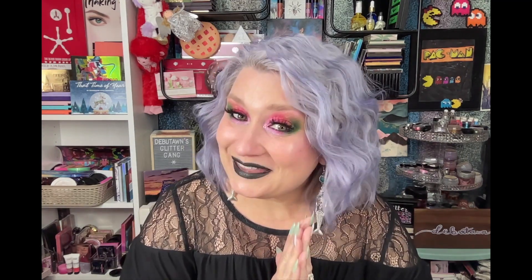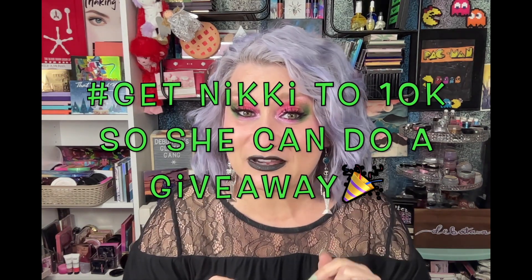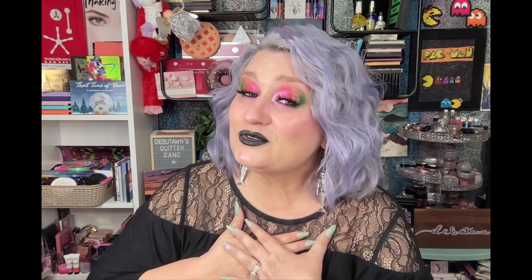First I want to thank my sweet soul sister Nikki Raven for sending me these earrings — I absolutely adore them. She calls me a mermaid and these are skeleton mermaids. They're so cute. Nikki Raven has a YouTube channel, and if you don't follow her already I will link her information down below. She's my sweet soul sister, so please go follow her because you will love her.